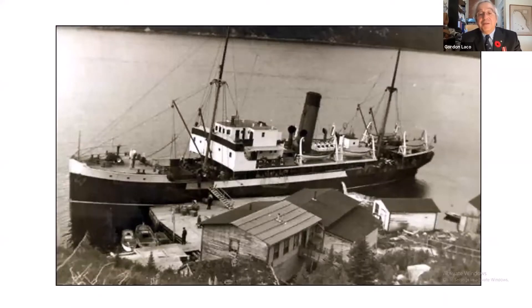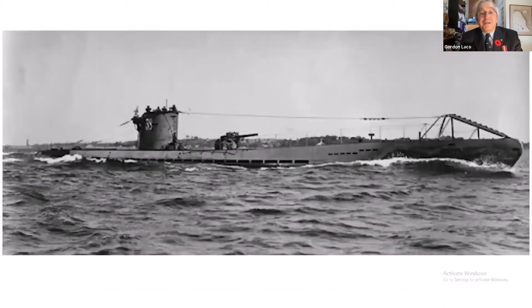The submarine settled down to wait, but during the night it became impatient and decided to take our corvette instead. This is a drawing of a Type VII German U-boat from the war years, quite similar to U-1228 that sank HMCS Shawinigan.